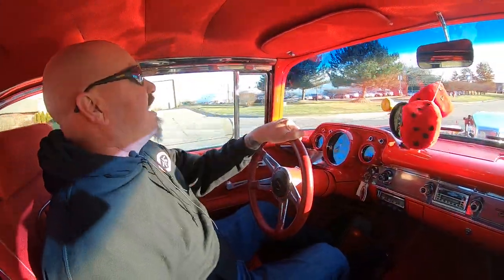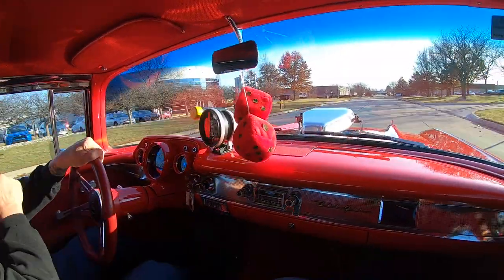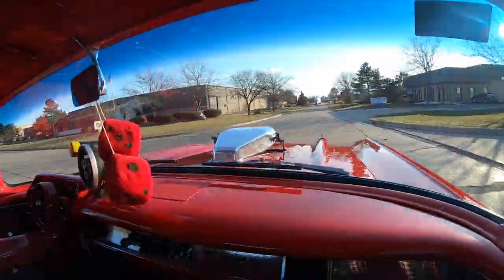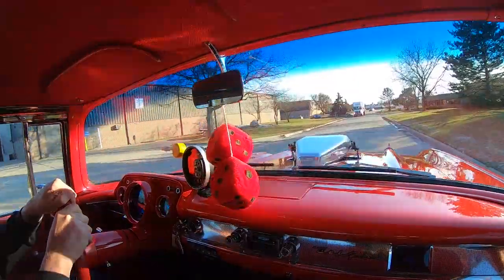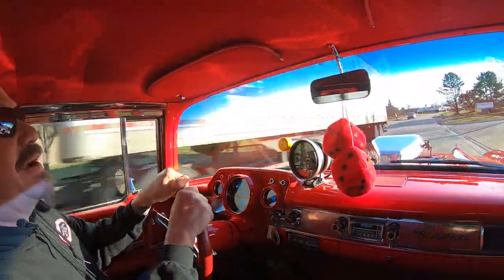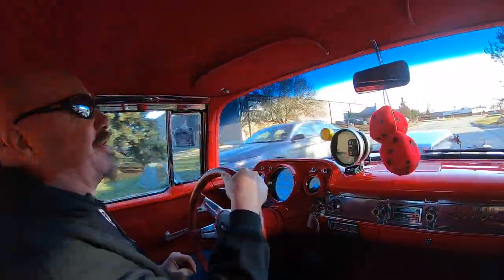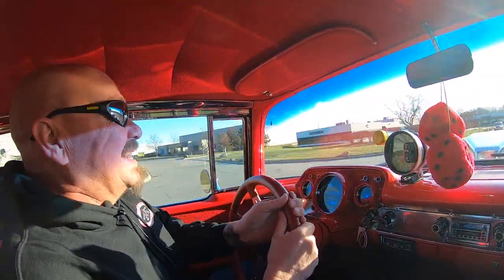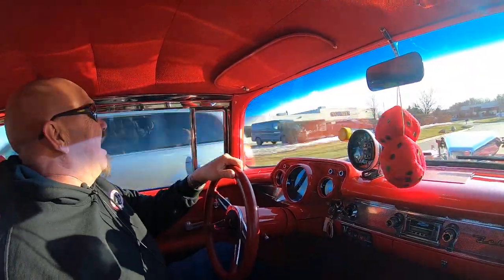It's 57 Chevy time. We got a big blower on this baby and a big motor, a beautiful paint job, and this thing is ready to go guys. It'll take you anywhere you want to go. You want to go to the moon? This baby has got the power to go to the moon. This thing is sweet, guys. I love it.